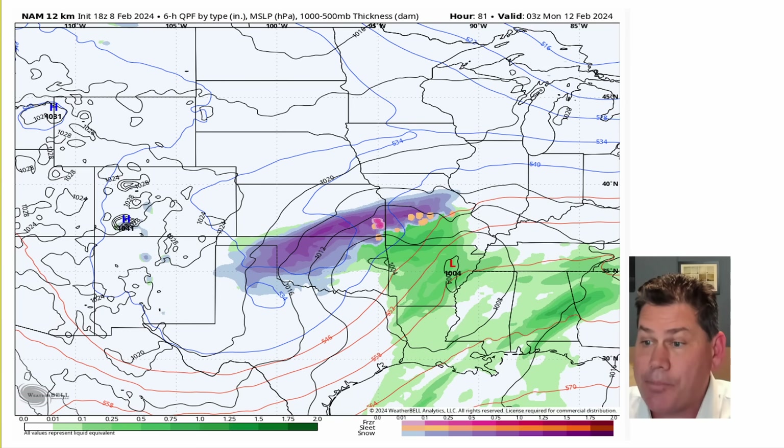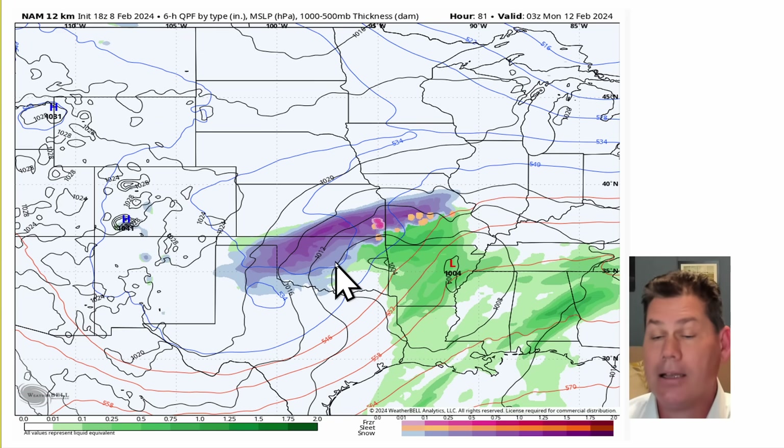It could amount to some pretty heavy totals. These aren't going to be 10-to-1 ratios; it's likely going to be in the 5-to-7 range. We've got a lot of warm air and warm ground temperatures, but the dynamic cooling process will cool the atmosphere from the top down and make its own environment. That's exactly what's going to unfold with this unique system taking place late this weekend into early next week.